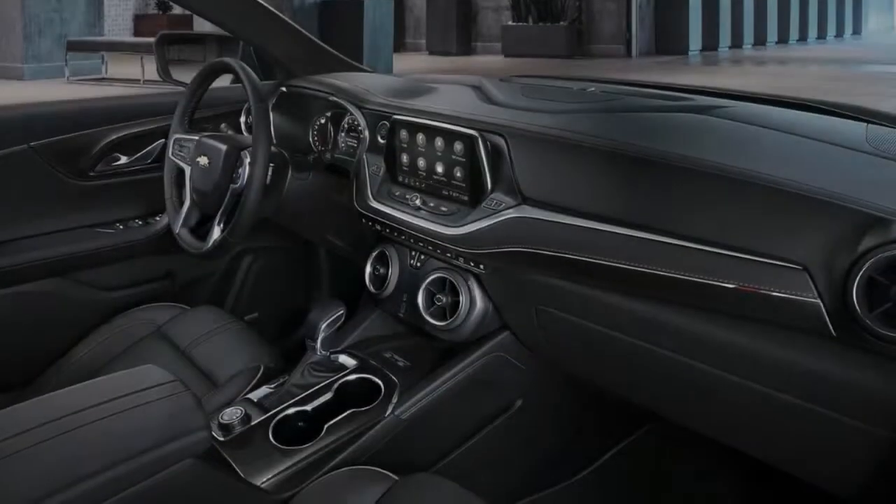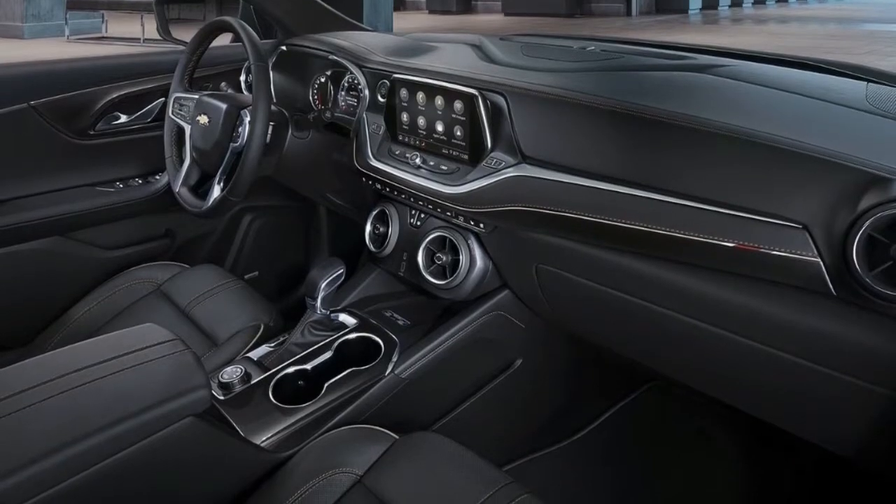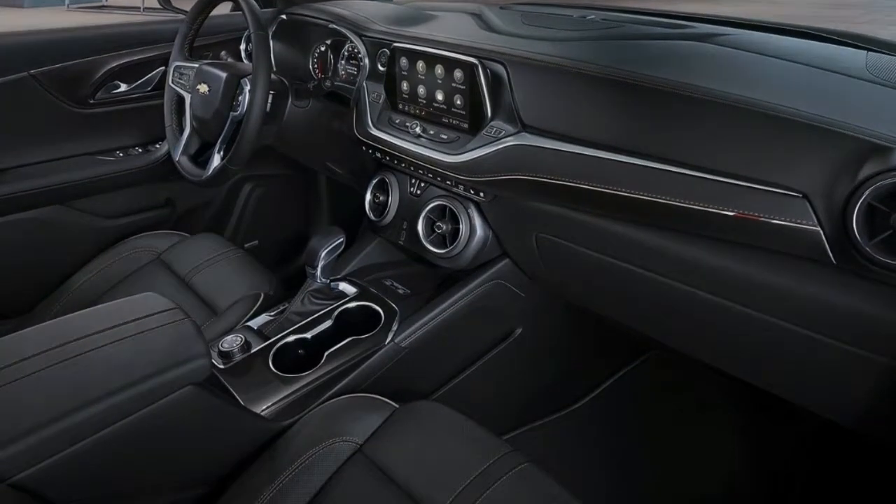The dual-element taillights are placed high in the fascia, so the lower section has a clean, modern look. The taillights feature two Y-shaped LED elements each for a dynamic look.